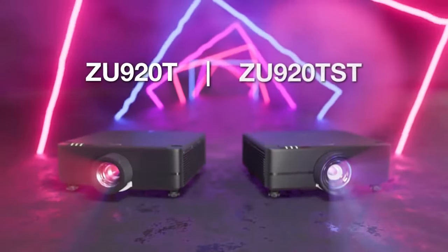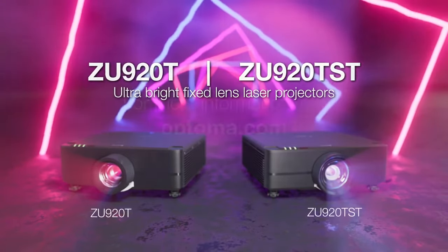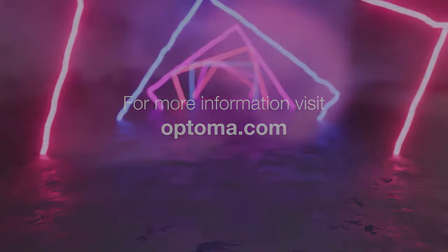The Optoma ZU920TST projector comes with a three-year manufacturer warranty. For more information or to purchase, please go to officewonderland.com.